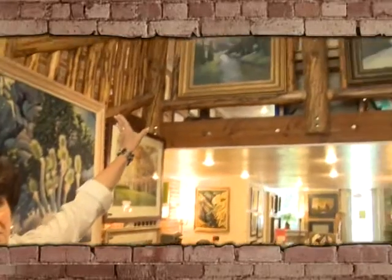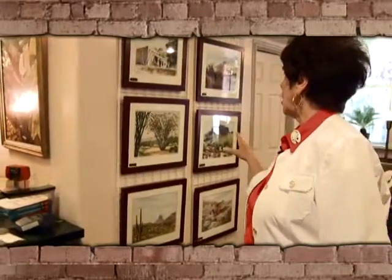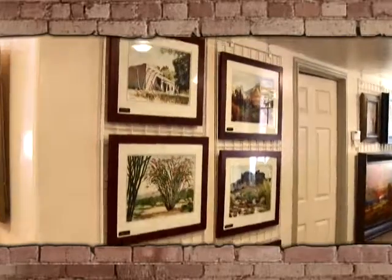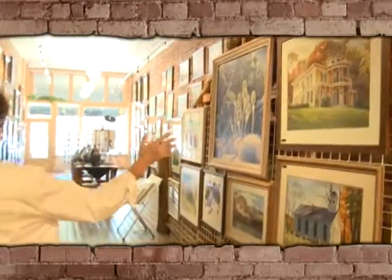This is also Jeff's work up here on the top. We have Phil Hopkins — he's our newest member of the gallery. He came in only a few months ago, and he works mostly in watercolor. This is also Phil's work.